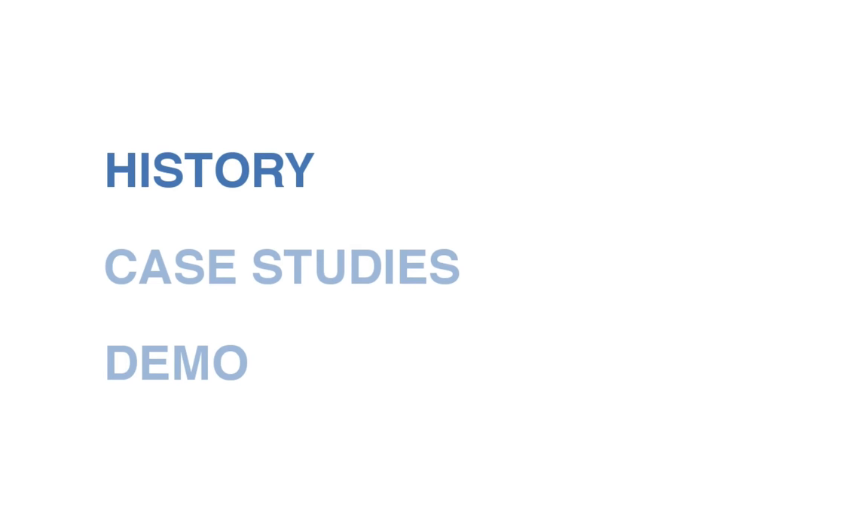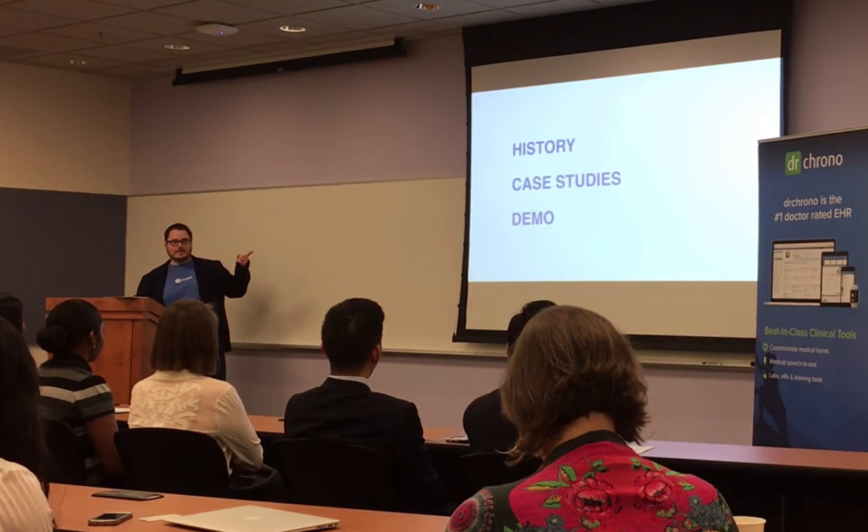I'm going to do a few things: one, go into the history of the company a little bit; two, go into some case studies; and if I have time, I'll try to give you guys a quick demo of the software.